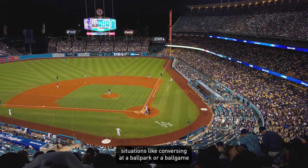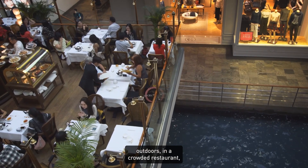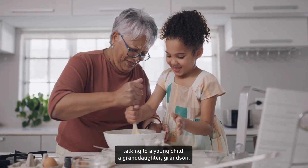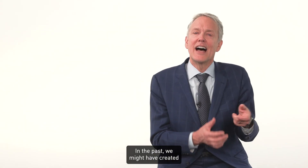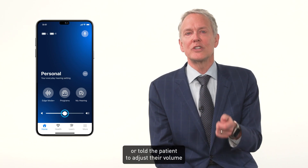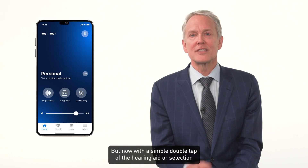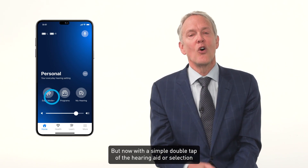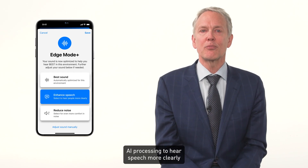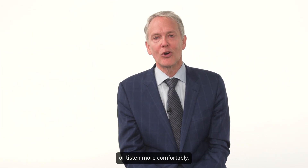Situations like conversing at a ballpark or a ball game outdoors, in a crowded restaurant, talking to a young child, a granddaughter, grandson. In the past, we might have created additional specific memories for those situations or told the patient to adjust their volume. But now with a simple double tap of the hearing aid or selection in the mobile app, the user can leverage AI processing to hear speech more clearly or listen more comfortably.